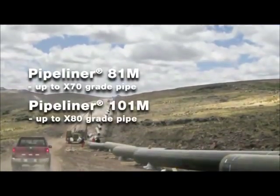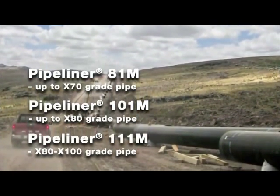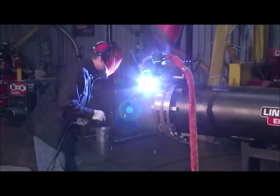Pipeliner 81M, 101M and 111M designs were optimized for automated and semi-automatic welding under mixed gas. Consistent arc length and minimal spatter give you best in-class performance in hot, fill and cap-pass welding.